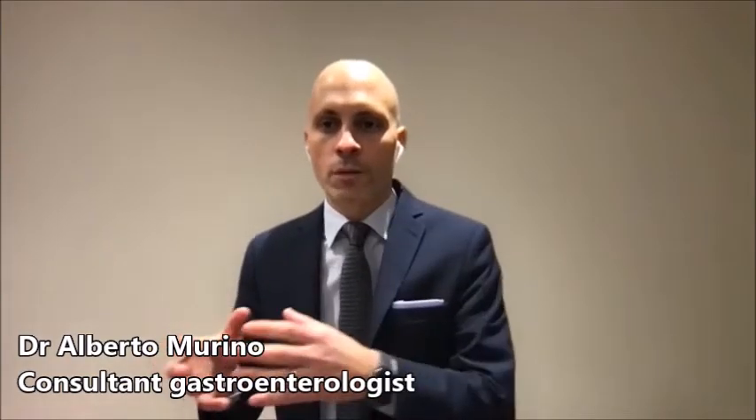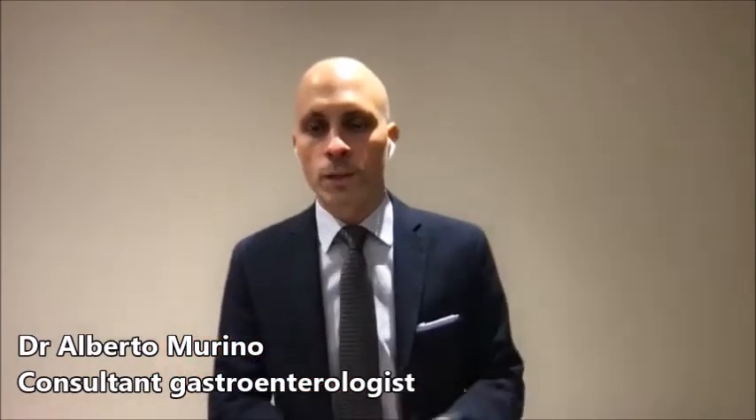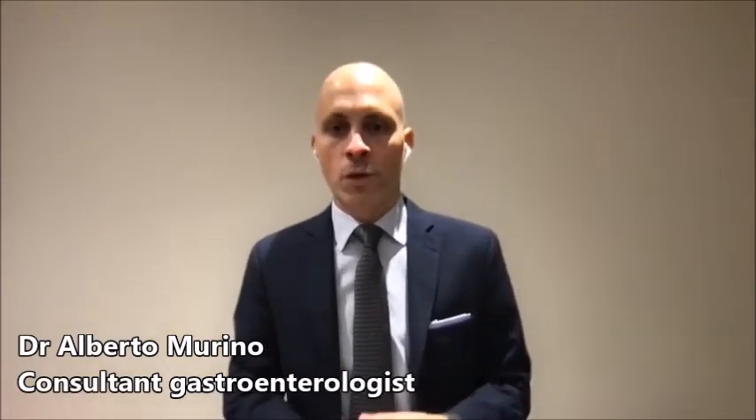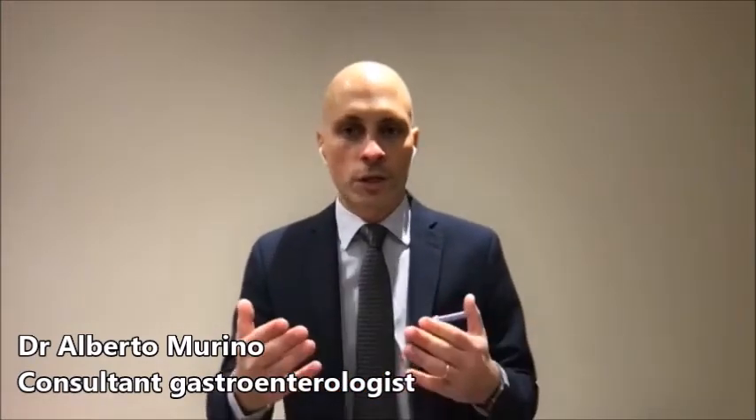The day after the procedure, the patient brings the recorder to the hospital. We download the images on a computer and with special software we create a video, which I will review. After a few hours being in the hospital following the capsule ingestion, patients are free to go home or do their normal daily routine.